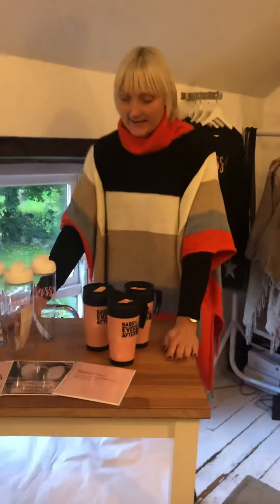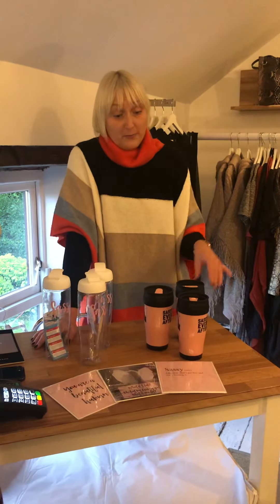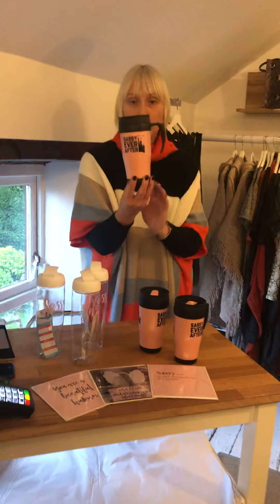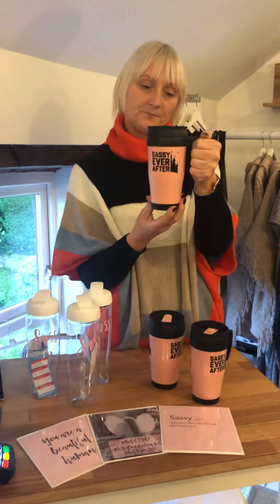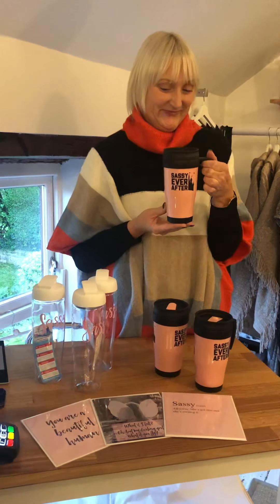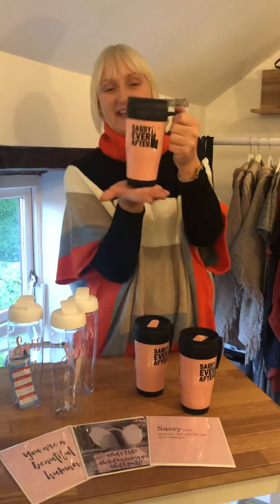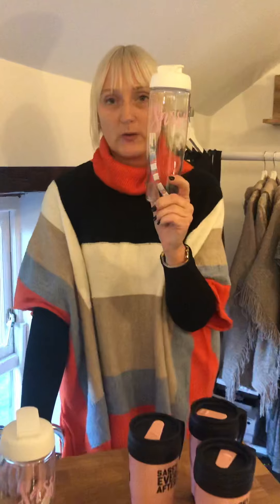Our lovely Kate, a local lady who's very sassy, has these snazzy little products and they are rather beautiful. Not only do we do this little gift section here — you can see the Sassy Ever After branding — this is a pump pink tea/coffee mug, a thermal thermos. These are just the lovely gifting ideas that we search for right up until the Christmas period, and we know we're all a bit sassy! These are £12.